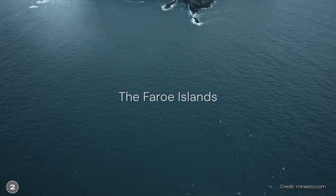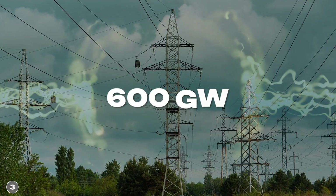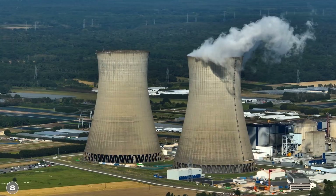It is already in use. On the Faroe Islands, such a tidal kite with an output of 1.2 megawatts is in operation. According to the company, an output of 600 gigawatts could be achieved worldwide with the kite — that is almost twice as much as the output of all nuclear power plants worldwide combined.